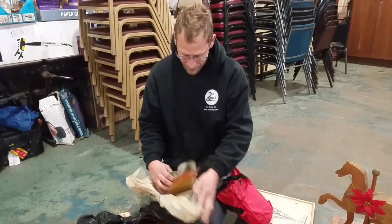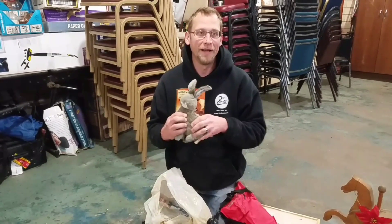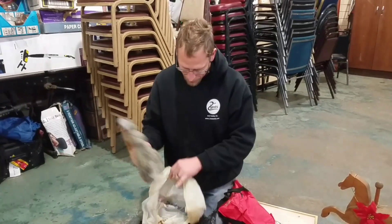What else is in here? I thought I would love that one, but he'd probably tear it up in about two seconds. He loves rabbits.